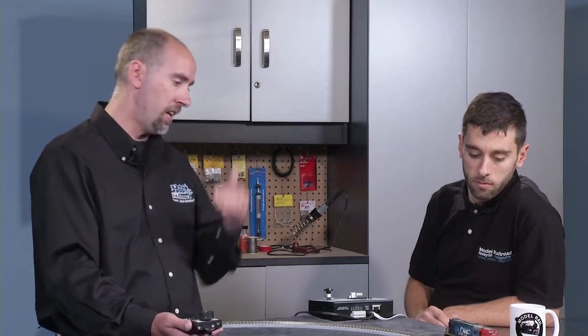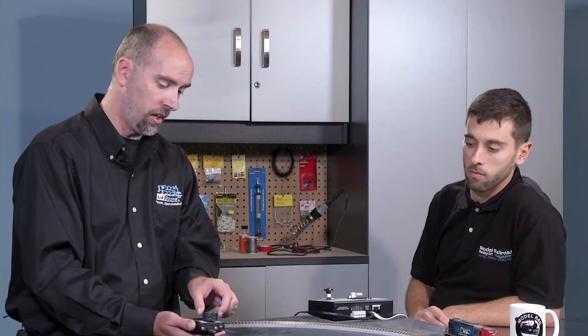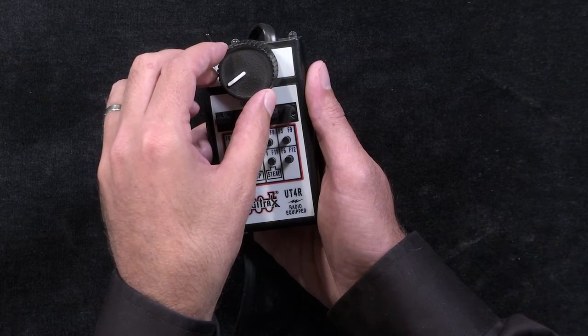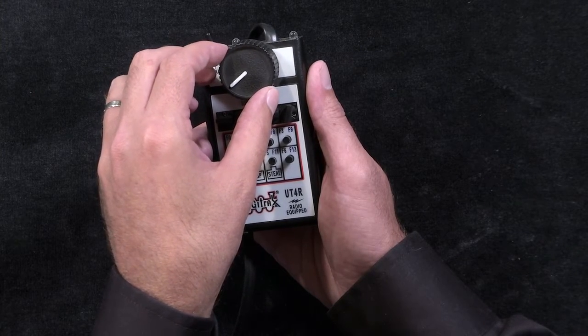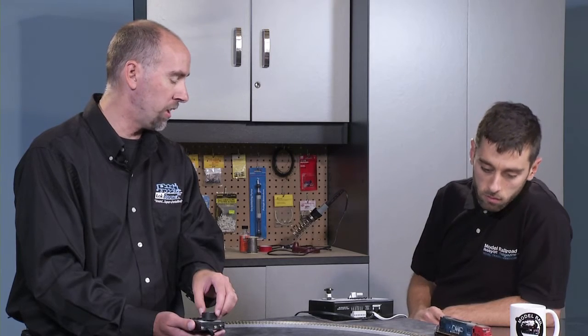That's all built into the sound file, so you can hear that up and down motion based on what you want to do, what the sound file should be doing, what the prototype should be doing at that rate. There's a lot built in behind the scenes. We heard it drop down quickly, we heard it go up quickly. If you just slowly move the throttle up and down, you'll hear it'll just slowly go up and down through the throttle, just like most decoders that are on the market.